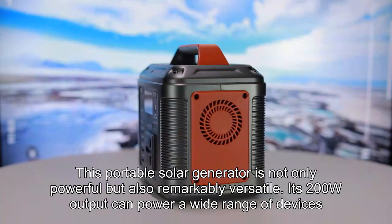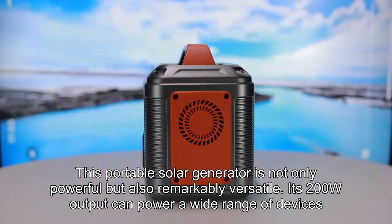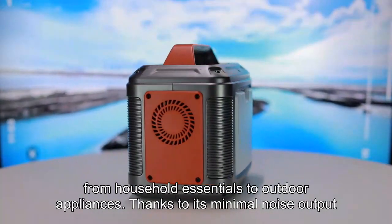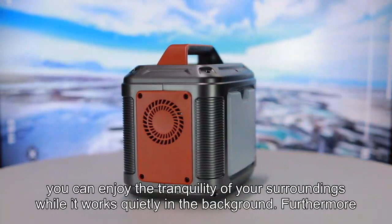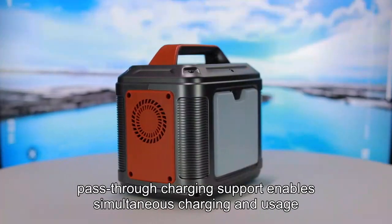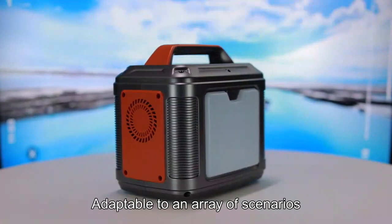This portable solar generator is not only powerful but also remarkably versatile. Its 200W output can power a wide range of devices, from household essentials to outdoor appliances. Thanks to its minimal noise output, you can enjoy the tranquility of your surroundings while it works quietly in the background. Furthermore, pass-through charging support enables simultaneous charging and usage, adaptable to an array of scenarios.